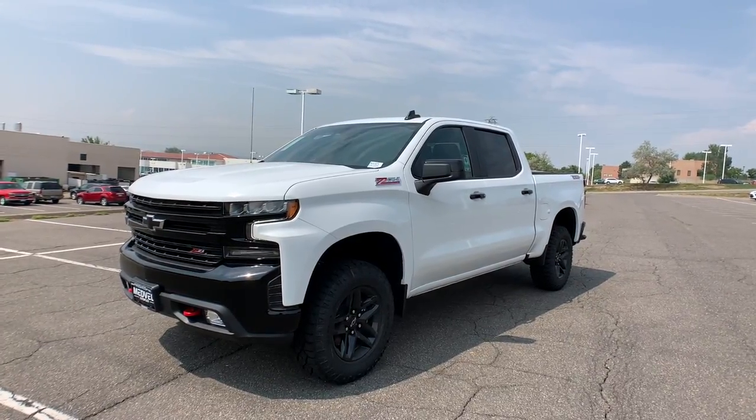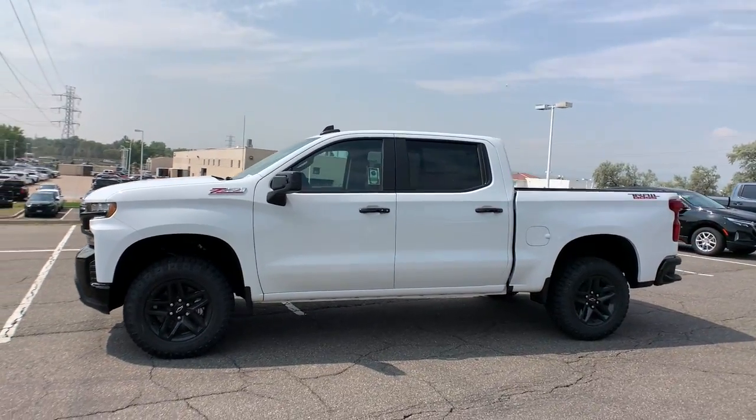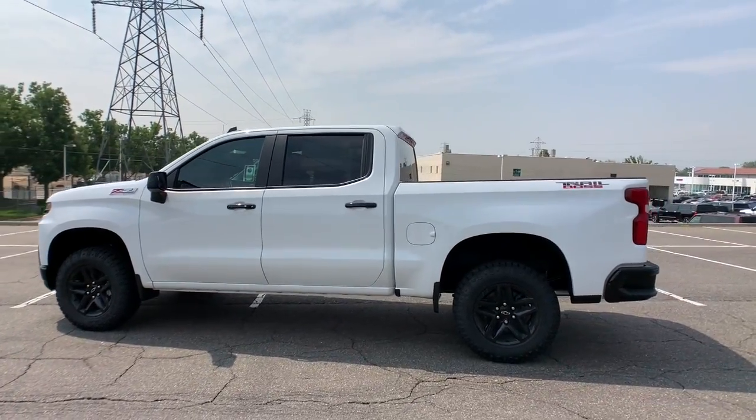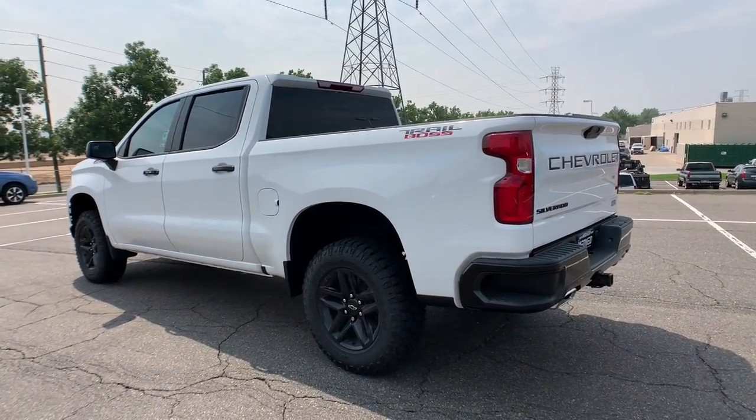Get into a car with value. 2021 Chevrolet Silverado 1500 — the full-size pickup that's strong, quiet, and dependable, with the latest technology to keep you connected while you get the job done.